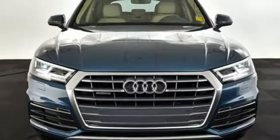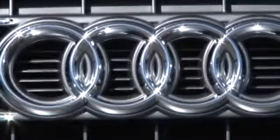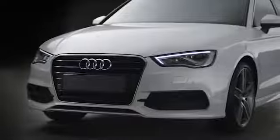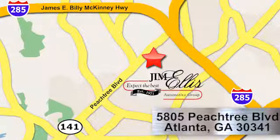Stop in for a test drive and make it yours today. At Audi Atlanta, we prove every day that buying a car can be an enjoyable experience. Contact Audi Atlanta today or stop on by. We're conveniently located at 5805 Peachtree Blvd in Atlanta.